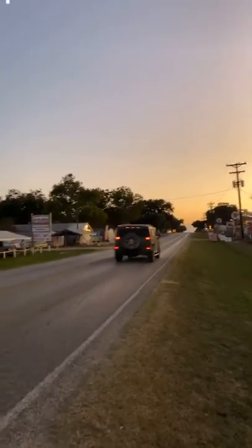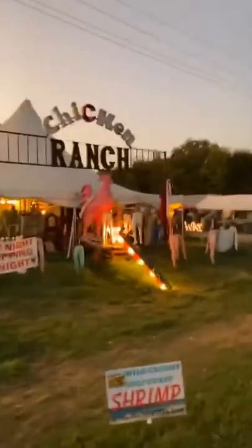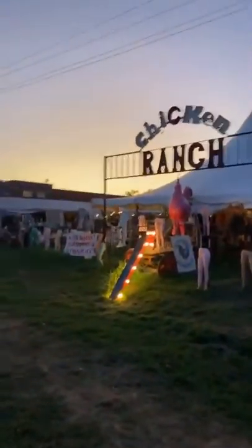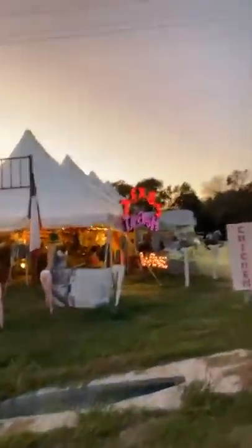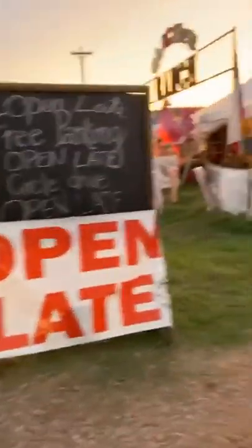There's the road, South 237. Look — this is really neat, all the tents and Chicken Ranch. The sign's not lit up yet. I love the whole feel of this; I've been wanting to get here. Beautiful, isn't it? Love this Texas trash-looking fun. Open late — so we're here!